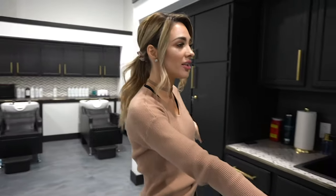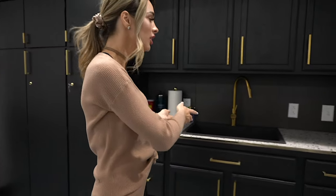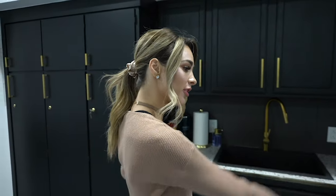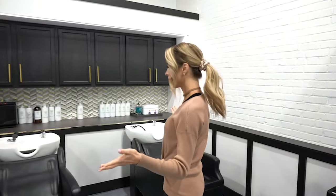All of this beautiful area is actually for our stylists so that they can properly mix your color, be able to rinse their color bowls, and just have all the stuff that they need in their own personal little space over here. So this is the shampoo area.